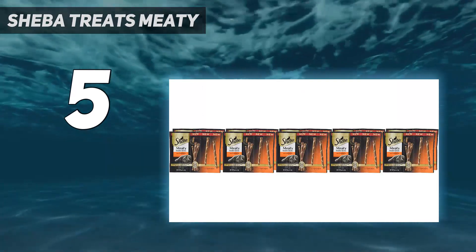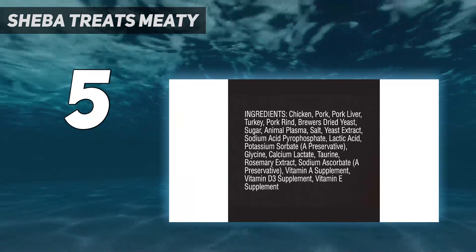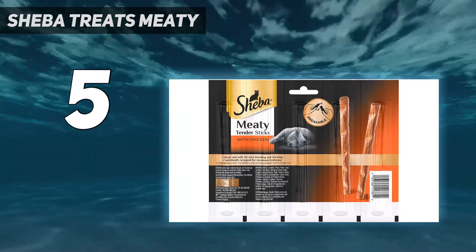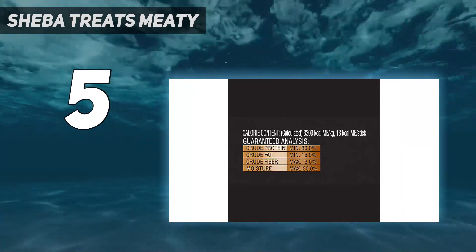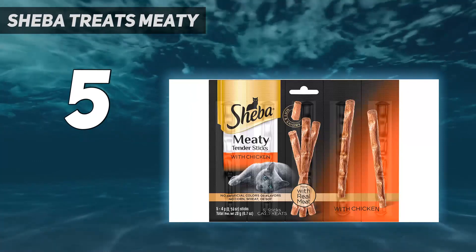It doubles as enrichment since it's different than just a bite-sized piece of kibble. The sticks contain no artificial flavors or colors and are void of corn, wheat, and soy, so they are truly meaty sticks. The packaging ensures each stick stays fresh until your cat is ready to eat it. But if you don't want to give an entire stick as a treat, many pet owners will save any remaining stick pieces in a zip-top bag to keep it from drying out. Contains 50 sticks at 0.14 ounces each.